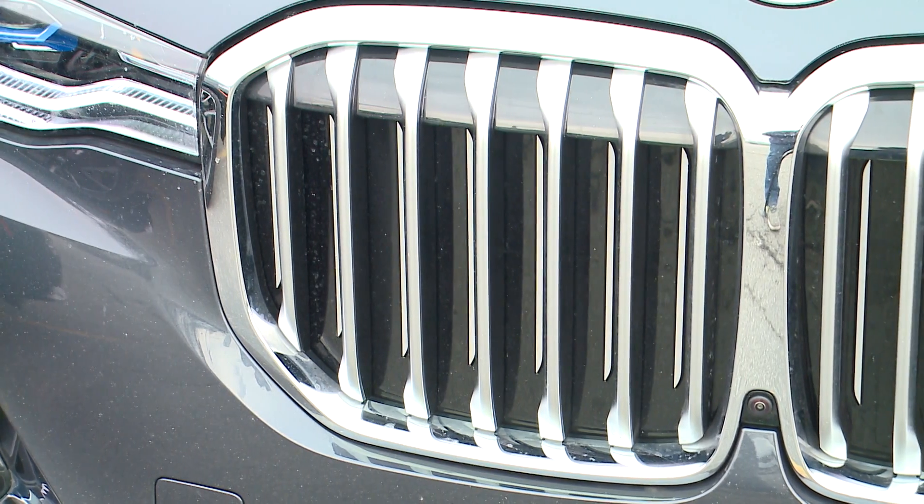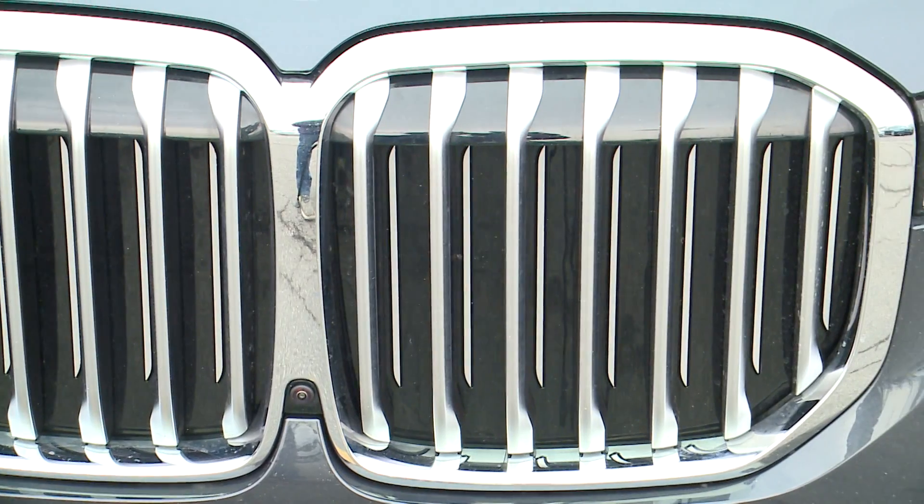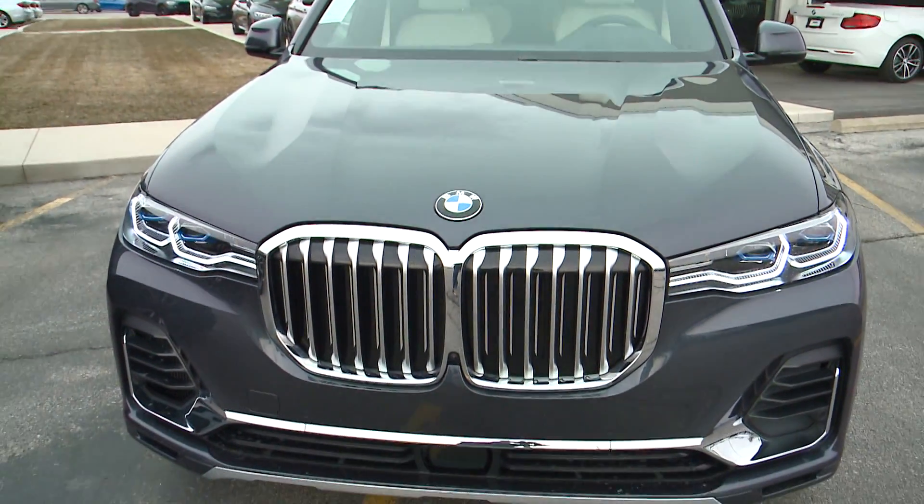Active shuttered kidney grilles remain true to BMW's styling while simultaneously providing increased aerodynamics and cold air intake as required, delivering the best of both fuel efficiency and performance.